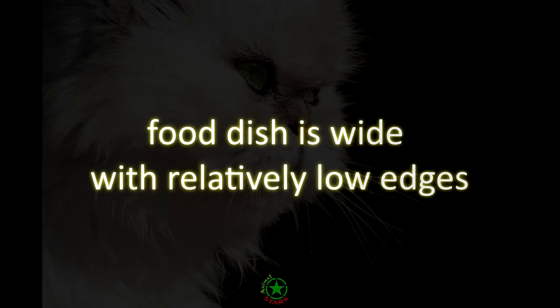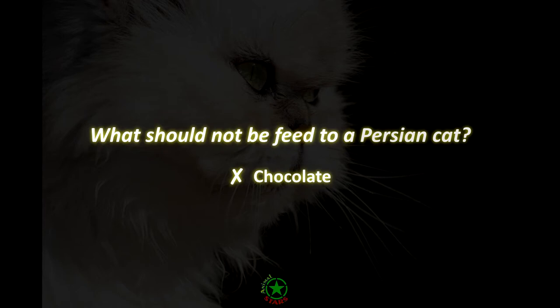What should not be fed to a Persian cat? Chocolate. Chocolate contains methylxanthins which can lead to vomiting, diarrhea, seizures, and other scary side effects.